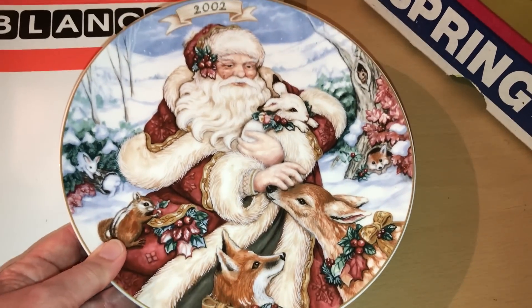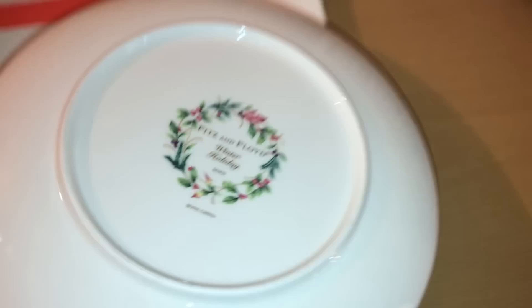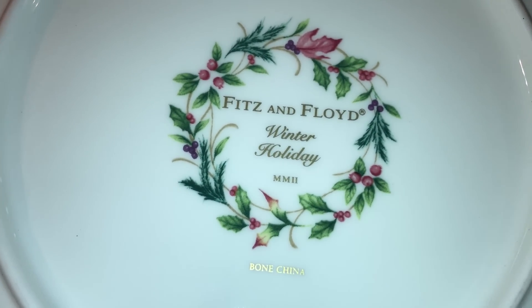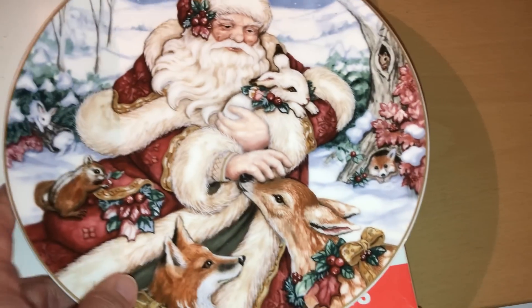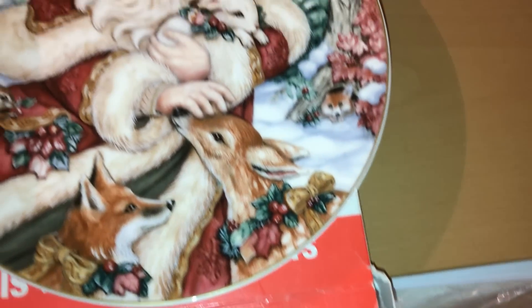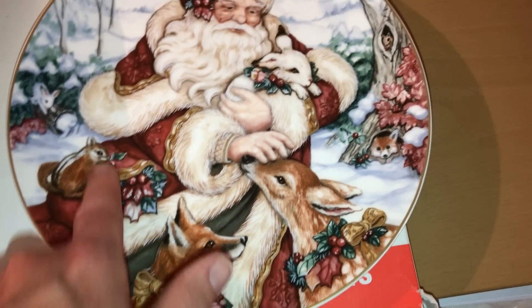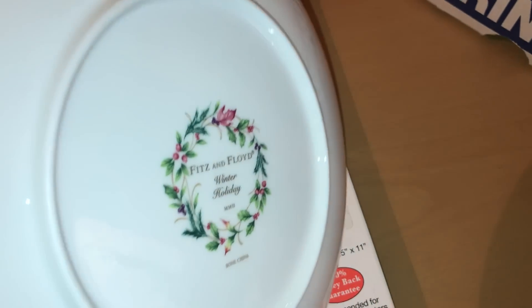Anyway, look at this — I got this today by beating my competition. I cannot find it online except when it says Worth Point, and I do not have Worth Point, so if anybody can tell me — Winter Holiday Fitz and Floyd bone china. I don't know the value, and it's not chipped or anything. Cute, all these little animals. The cruddy ones are going for $18–$24, and this looks a lot nicer.